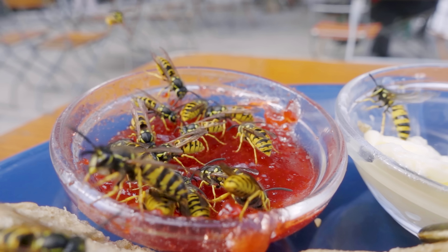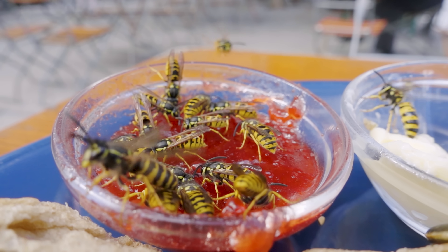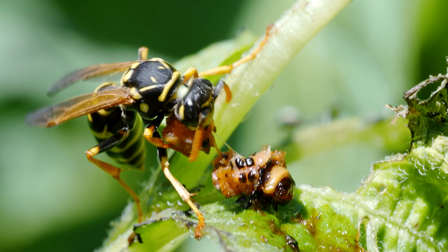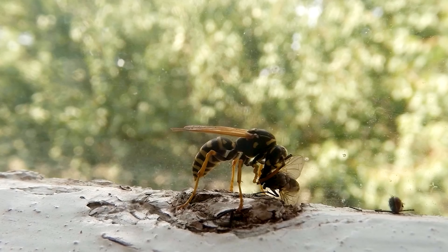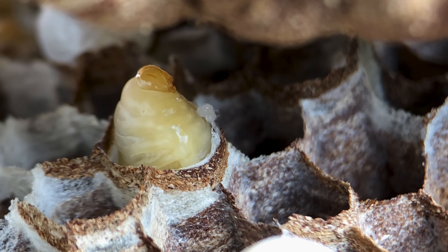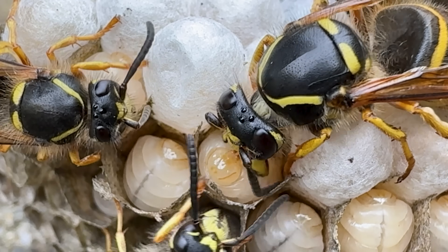Secondly, and probably most importantly, wasps hunt. Adult yellowjackets survive mostly on a diet of sugar, but the larvae need a lot of protein and other nutrients to grow and reach metamorphosis. So the adults hunt small insects and other invertebrates to bring back to the colony to feed the babies. The babies, in return, secrete a sugar-rich goop out of their mouth, which the adults happily drink up. Disgusting, but nice — the babies pull their own weight since they're just a few days old. They will one day grow to ruin our picnics and steal our food in exchange for sweet baby goop.